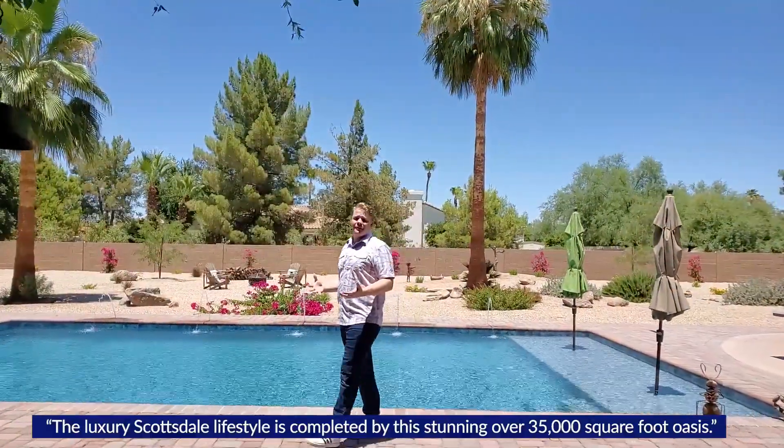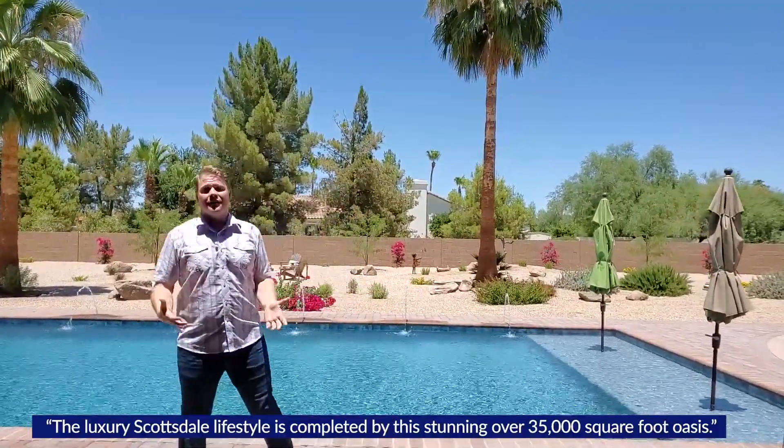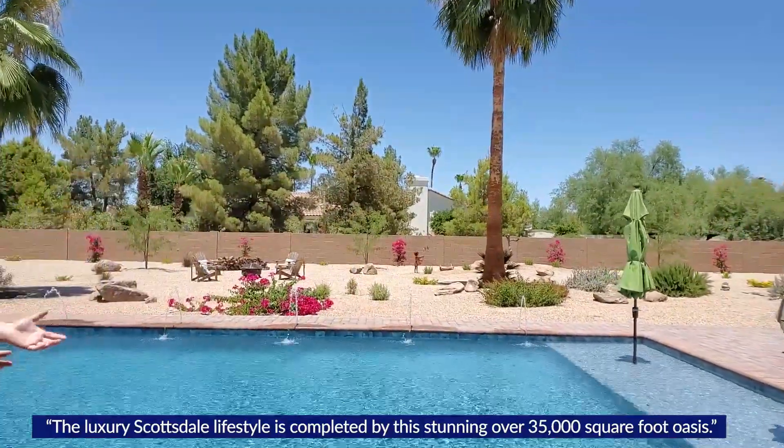The luxury Scottsdale lifestyle is completed by this stunning over 35,000 square foot oasis.